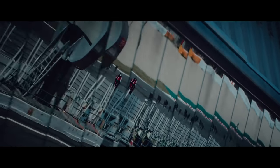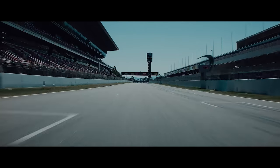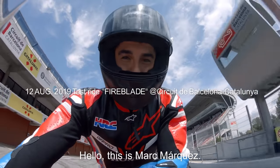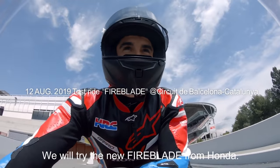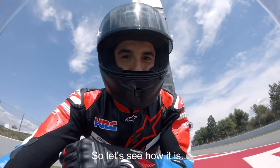For the folks in America, 160 kilowatts is roughly 214.56 horsepower. To put that into perspective, the 2020 Ducati Panigale V4S makes 214 HP and carries a $32,000 price tag in the US.